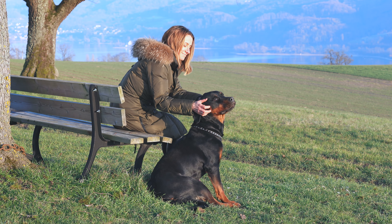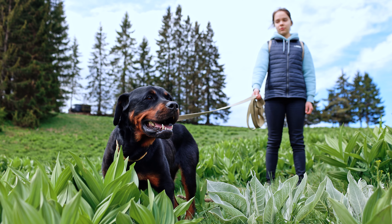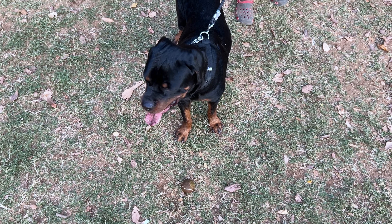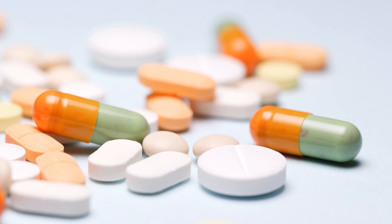Heart Problems. Rotties can also get heart problems like aortic stenosis, which is a fancy way of saying one of the valves in their heart isn't working right. This can make it hard for them to run around and play without getting tired or even fainting. Regular checkups at the vet can catch this early and medication can help manage the problem.